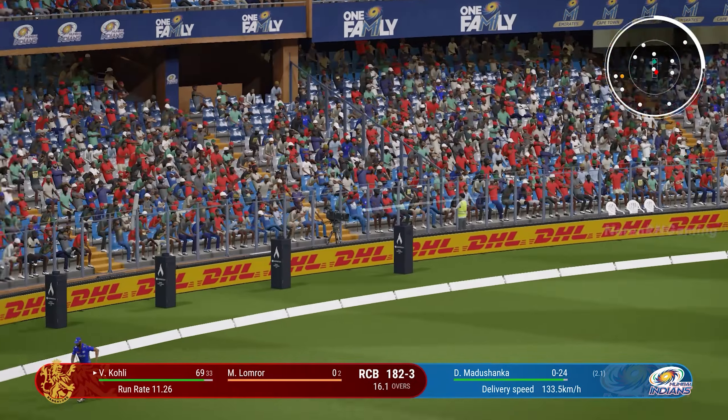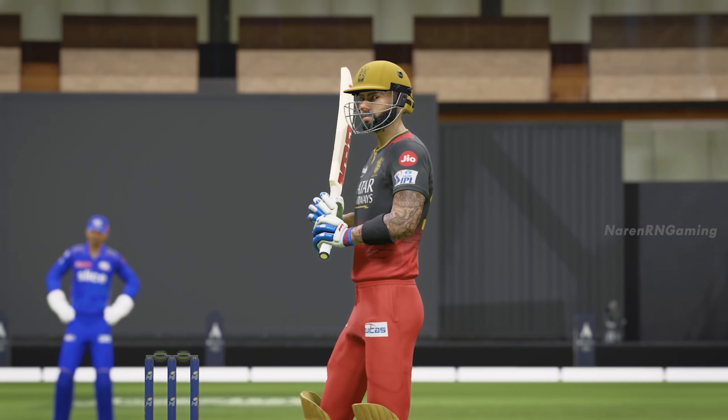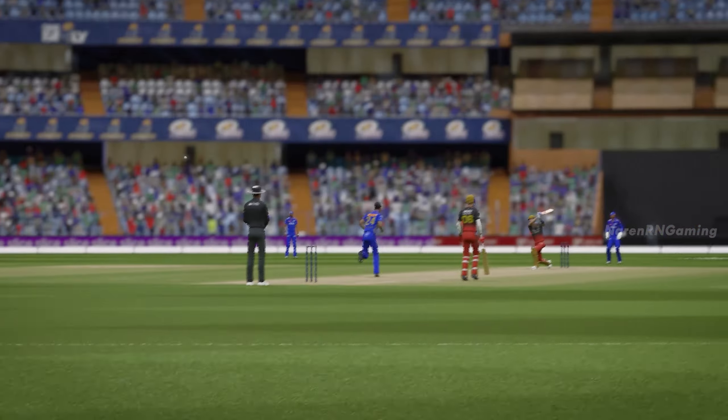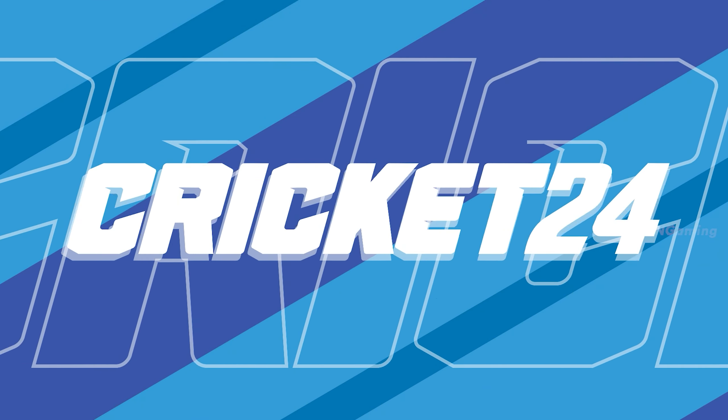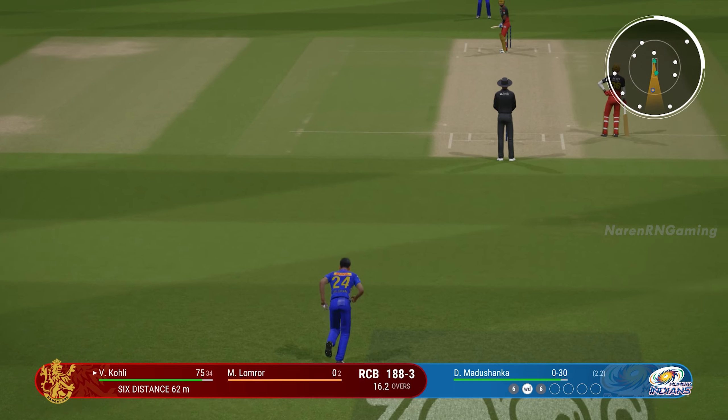Well timed, but there's a fielder out there. That's a waste of a delivery — absolutely no trouble getting onto it and dispatching it for six. Getting nicely settled at the crease now. Would have to be very happy with that last shot.